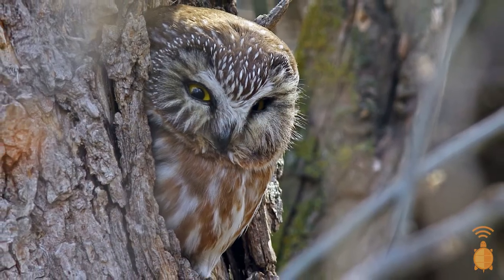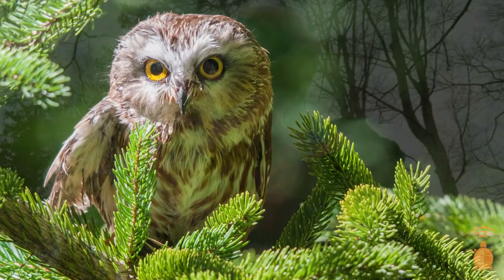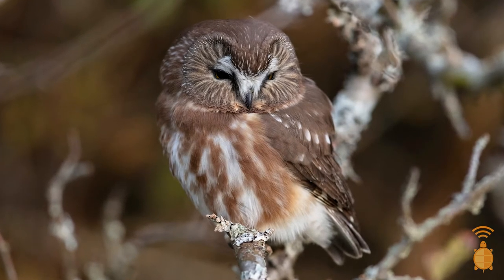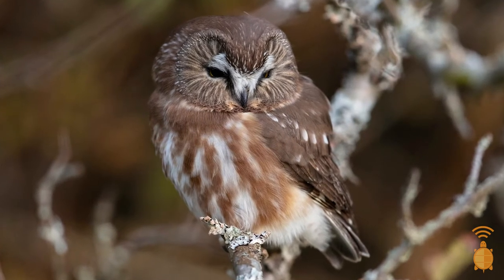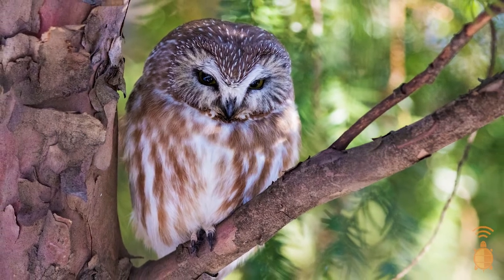These secretive birds love dense thickets and forests, especially of pine and conifer trees like the ones you see back behind me. And in the winter, because it gets so cold on those mountain tops, you can actually find Saw-Wets at lower elevations. So your best opportunity to see a Saw-Whet Owl is during the colder months and during the day when they'll actually be roosting in those pine and conifer trees.